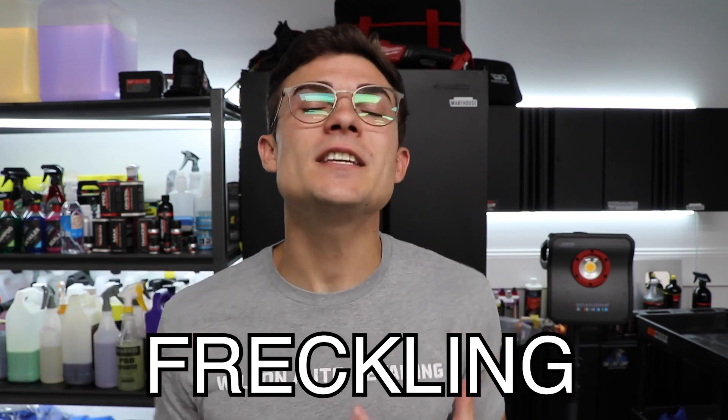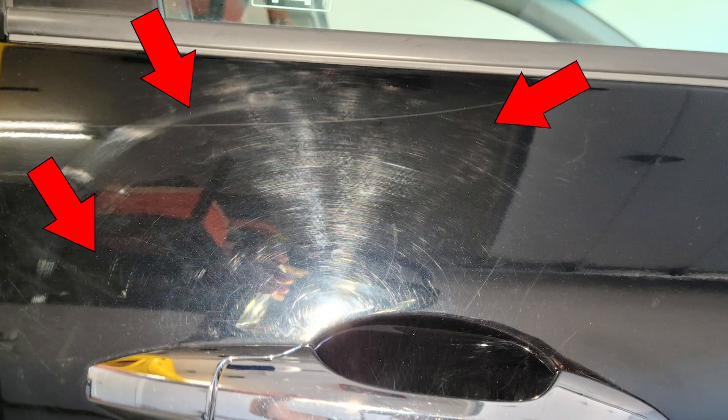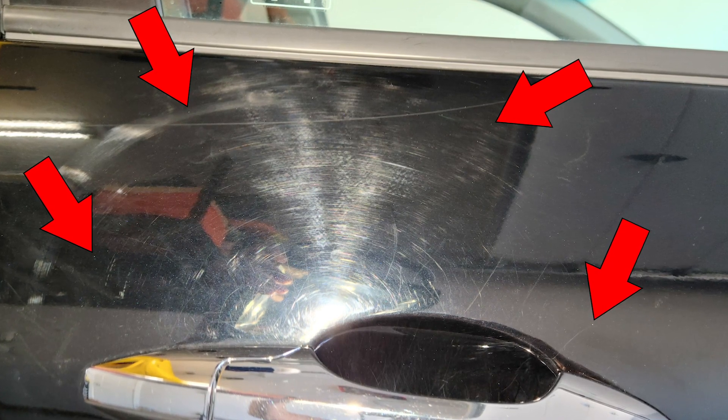What are the defects that are still on the paint? It's actually something I like to call freckling. This is something you can see really obviously in the picture, not to mention the rids, the etchings, and other imperfections that you can't necessarily see in the picture and yet are still present on the paint.